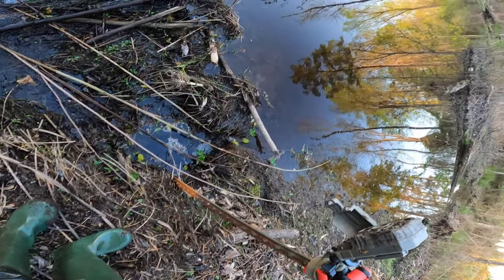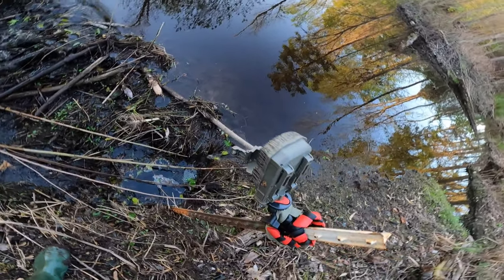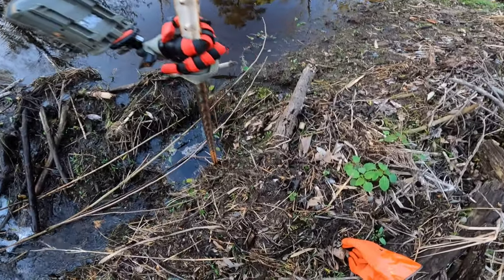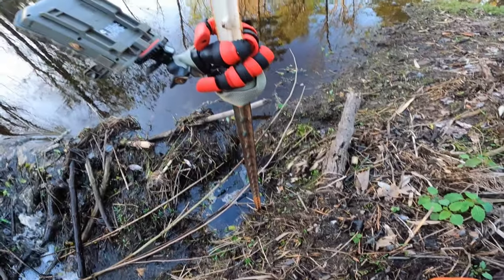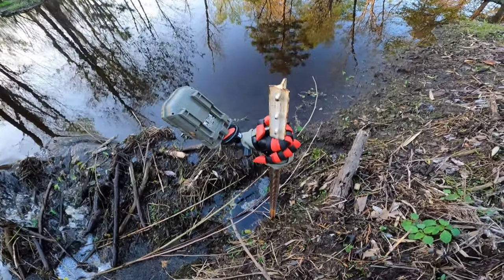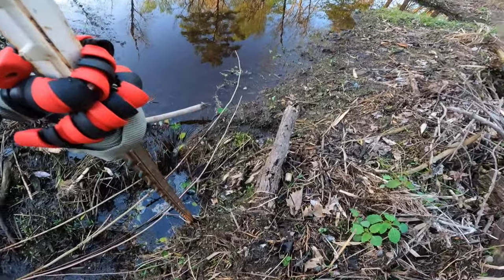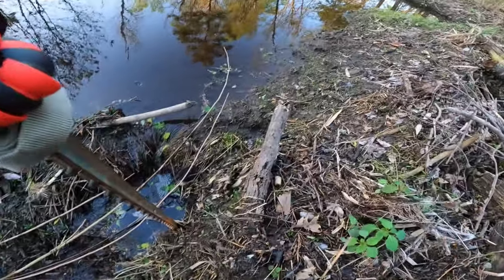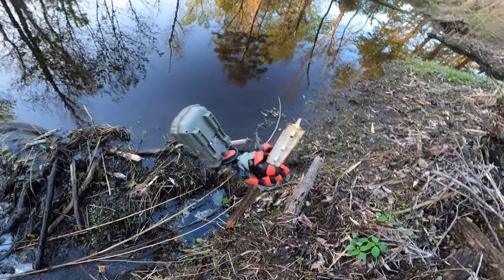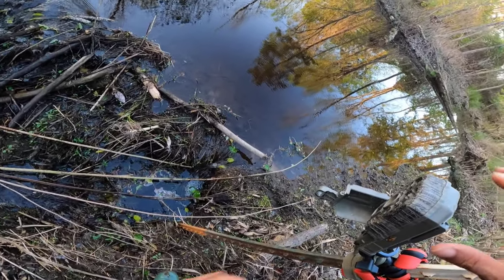Hey, what's up, you guys? So it is time to check out the trail camera footage from here at Mega Beaver Dam in the Mother Beaver Dam No. 2 area. I'm sure you saw the dates already — from February 12th all the way to April the 1st. That is 48 days — a month and 18 days that the trail camera was out there. Let's get into it.